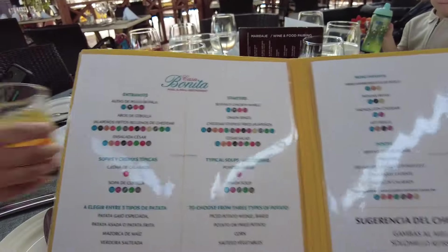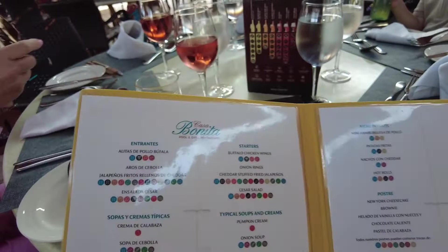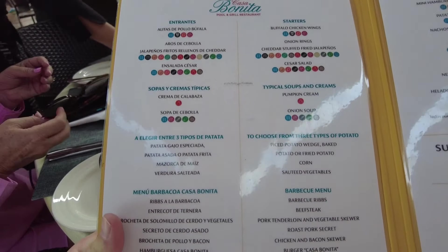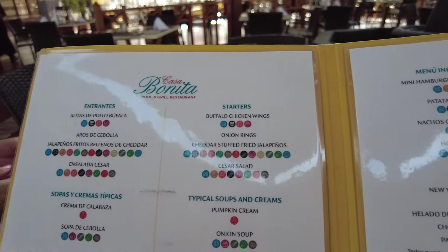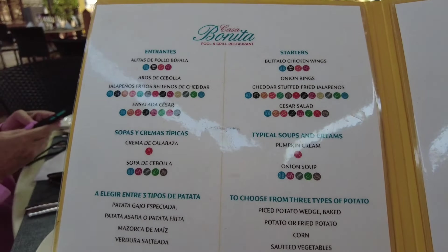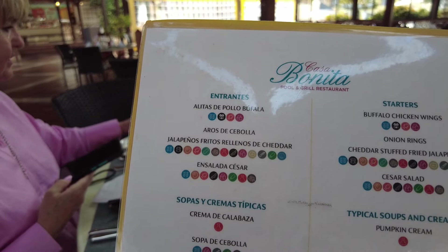Sitting at the table now - we've got a paper menu. They normally try and get you to scan a QR code but I thought I'd show you the menu so we've got a paper one. So this is it - you've got your entrees which is the buffet, your starters which is also buffet, and the entrees are your main meal.